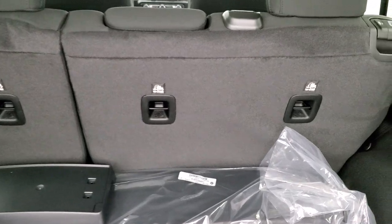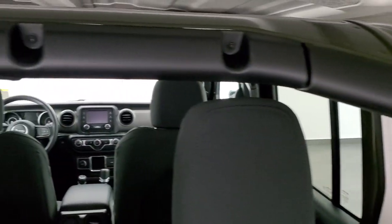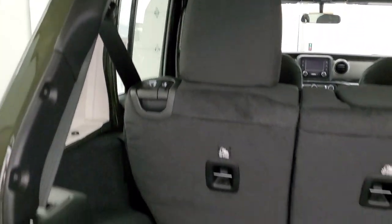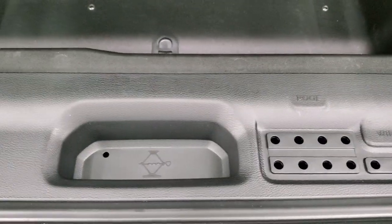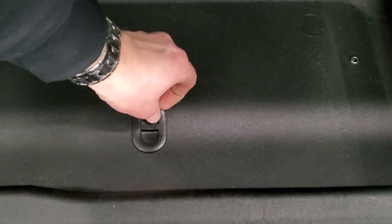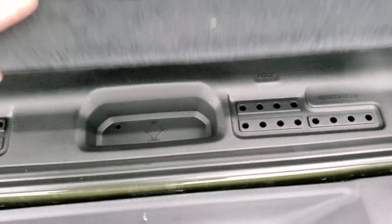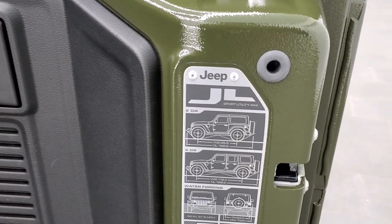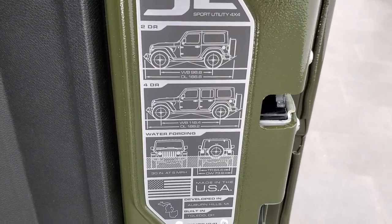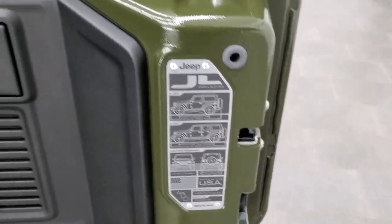Those seats fold down almost completely flat, which is really nice. You'll notice that all the bars inside are matched Sarge Green, which is pretty cool. You also get storage underneath here — I like that they brought that back. You have holders for your door hinges, your roof bolts, and your windshield bolts. Underneath there is where your jack tools are, and there's a drain plug in case water gets in there. On all the Wranglers now, they put this badge on the back for the JL with the wheelbase, overall length for the two-door and four-door, as well as water fording depth and where it's built — kind of a cool badge they've been putting on the JLs.